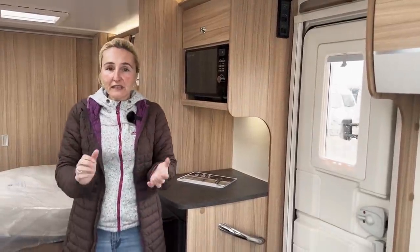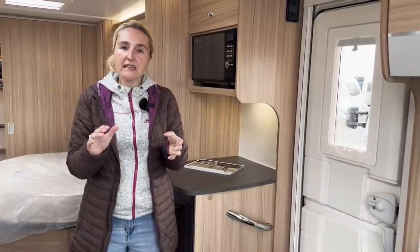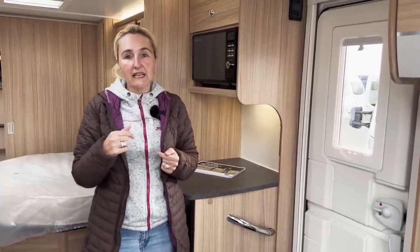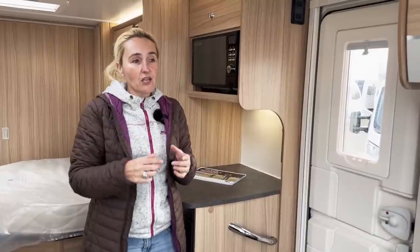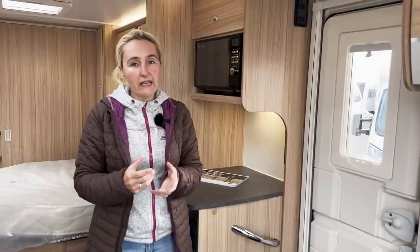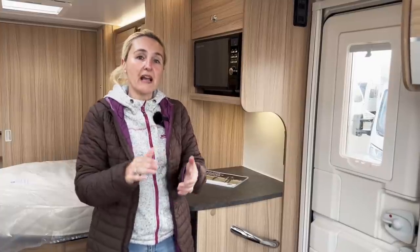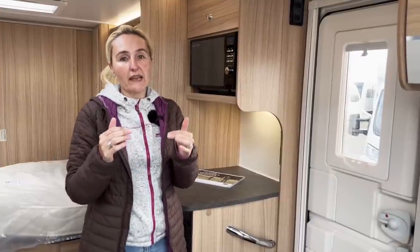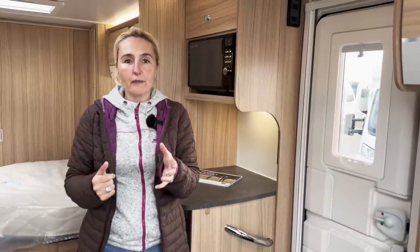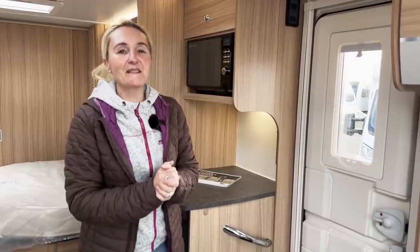So there we go — eight foot wide, single axle Brindisi, £29,000, Truma heating. If you're interested in how much it would cost to insure this caravan there's a link below for Caravan Guard where you can get 10% off your quote. Thank you to Leeds Caravan Centre for allowing us to come and film this review — we always appreciate it when a dealership lets us come to film. I've put a link for them in the description and also a link to the Bailey website so you can have a look at the full range of models and see which layout might work best for you. As always, thanks for watching and I'll see you in the next one.